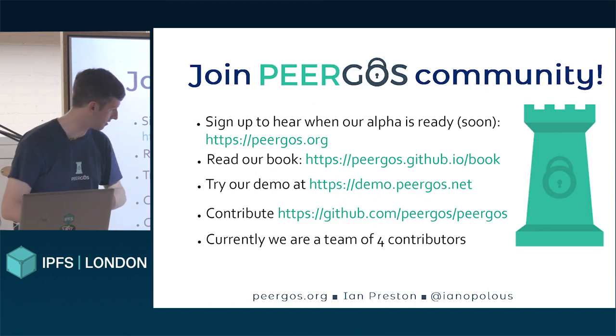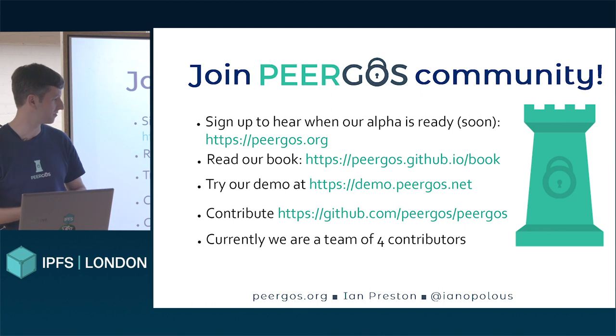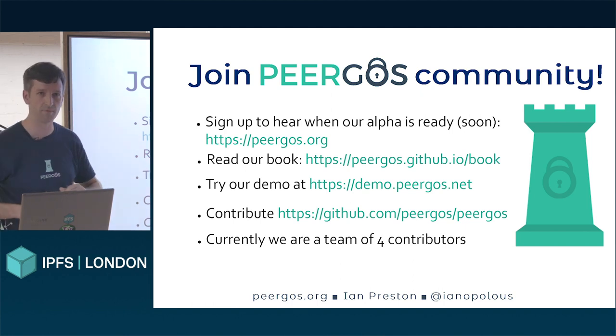So check us out. We're not live yet so we only have a demo server, but one of us is also in the audience — Kevin. Have a talk to us afterwards.